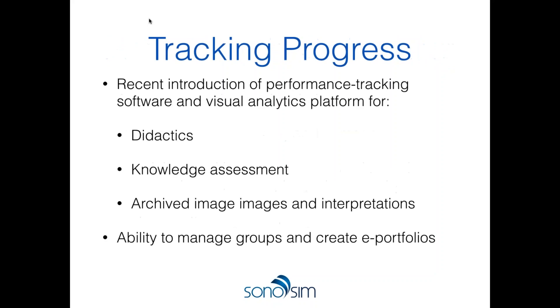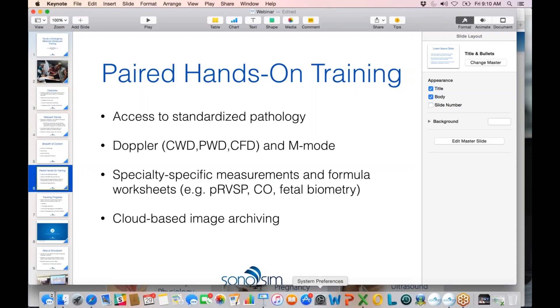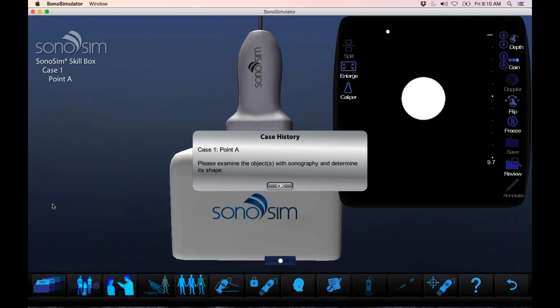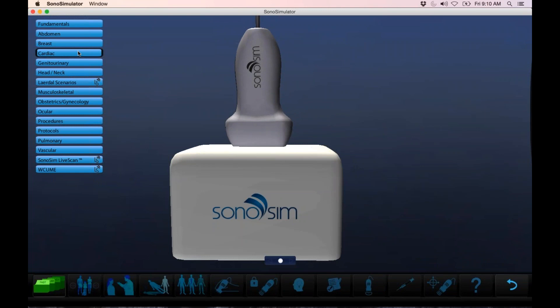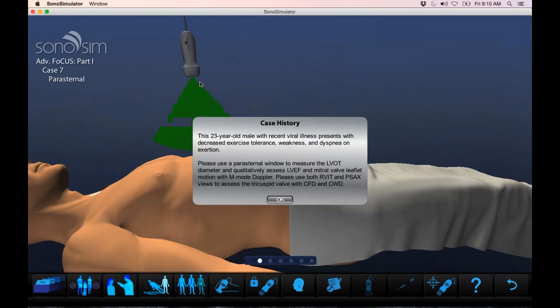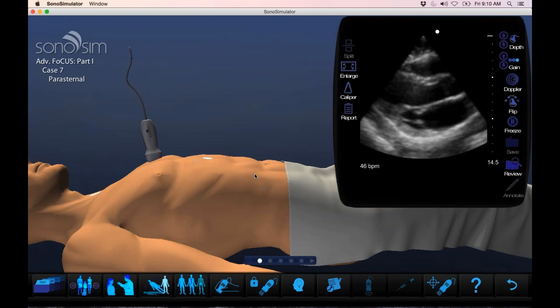To meet the hands-on component, Sonosim has recently introduced substantial content into the simulator. The premise is that you can't really learn ultrasound just by looking at didactic content — you have to hold a probe in your hand and get comfortable with probe handling, image acquisition, and image interpretation. All modules are paired with hands-on training within the Sonosim simulator. Sitting at my computer desk, I'm holding the probe on a small scan pad, and as I manipulate the probe, the image changes in real time.